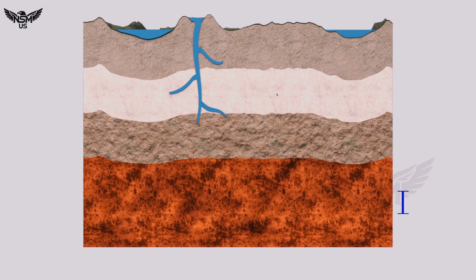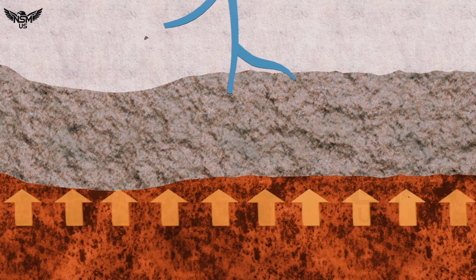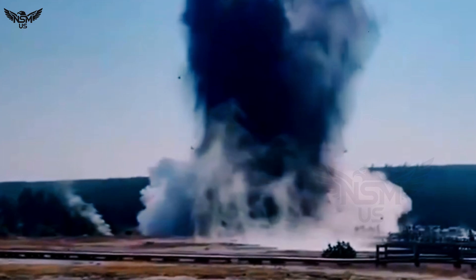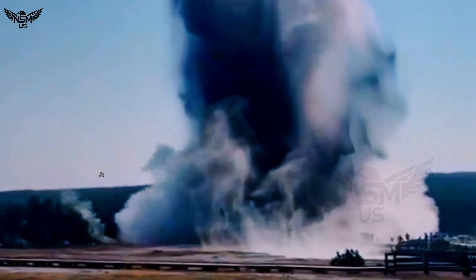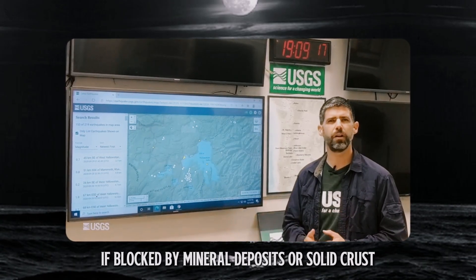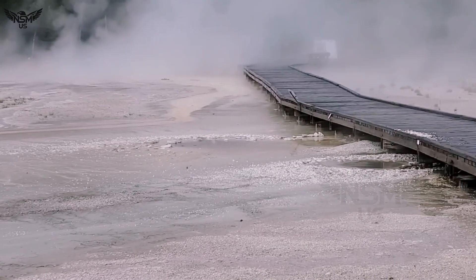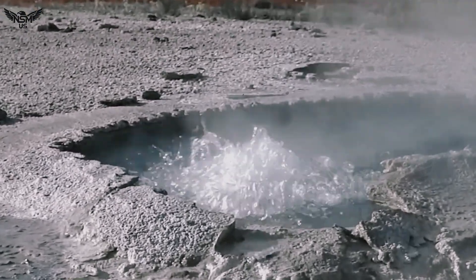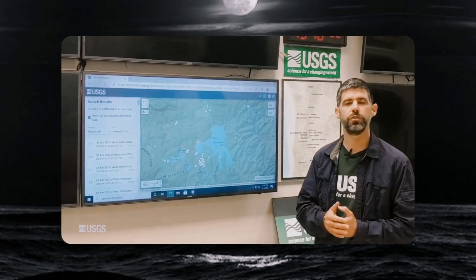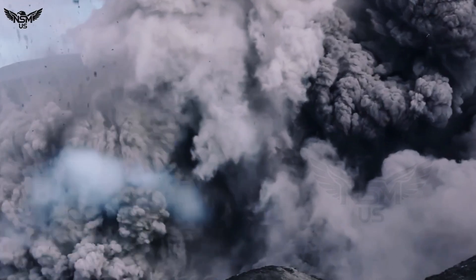When groundwater percolates deep into the earth, it meets hot rock and builds intense pressure. If blocked by mineral deposits or solid crust, that pressure can suddenly release in an explosion. Unlike a volcanic eruption driven by magma, these hydrothermal blasts are shallow, steam-driven, and can happen without warning.